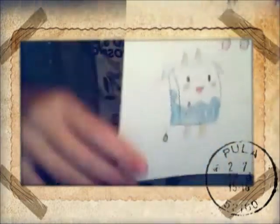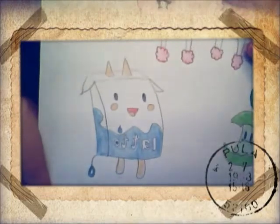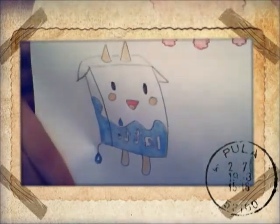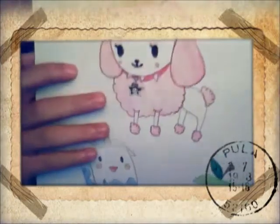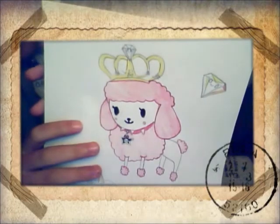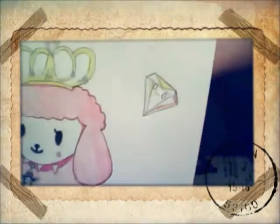And the second part is this, where there is Latte from Tokidoki, and there is also this Bitternapple from Tokidoki, and this giant doggy with a diamond crown and this little diamond here — hope you can see it.